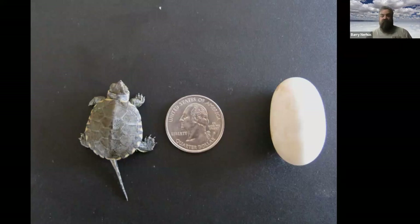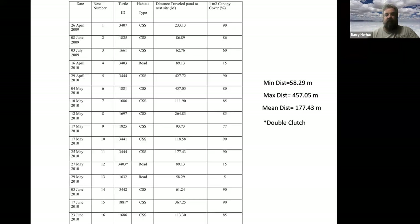Here's a hatchling found during a construction project. You can see the egg tooth on the rostrum at the front of the face. It's about the size of a quarter. The way they fit in the egg is folded in like a taco.